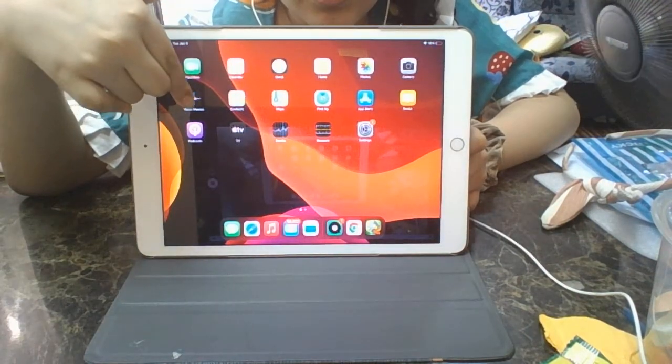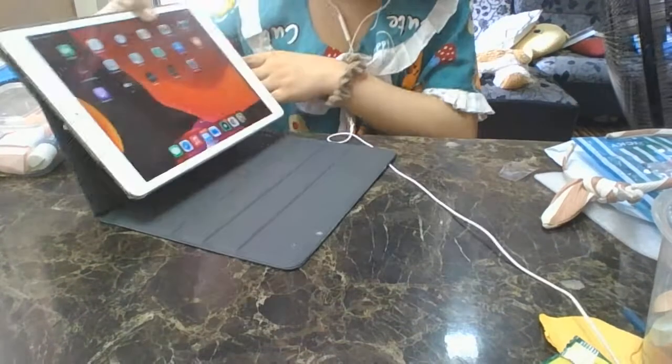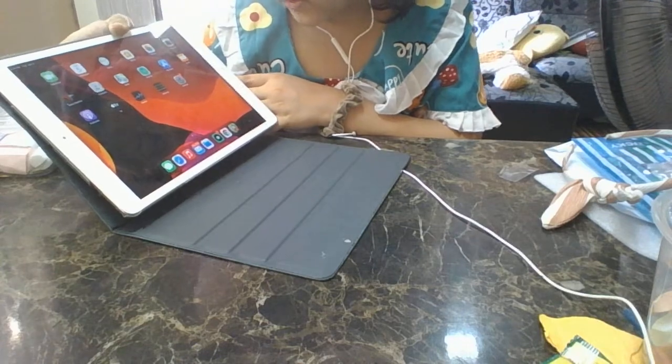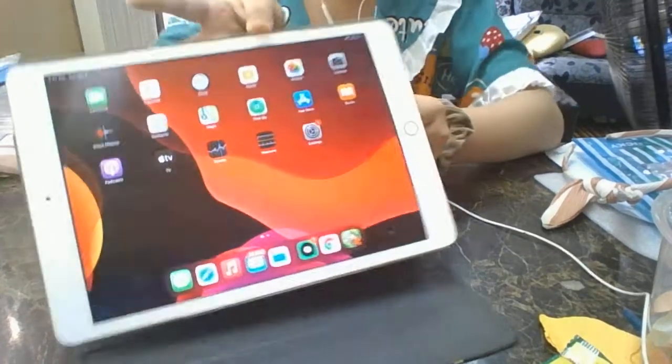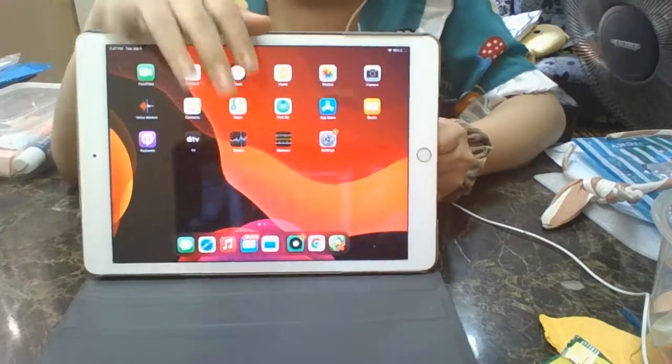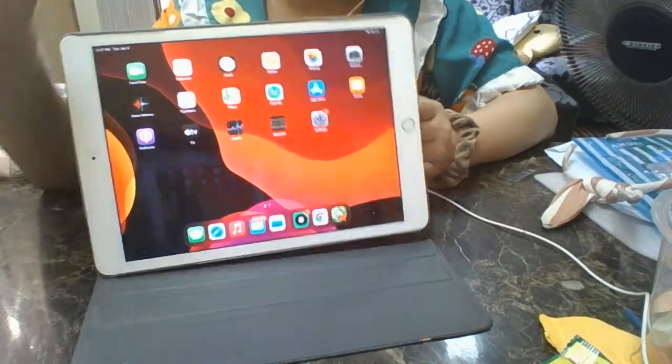And this is Voice Memos. And what is this thing? Oh, this is Contacts, and this is Maps. Yeah, I didn't really use it, I don't really use it.